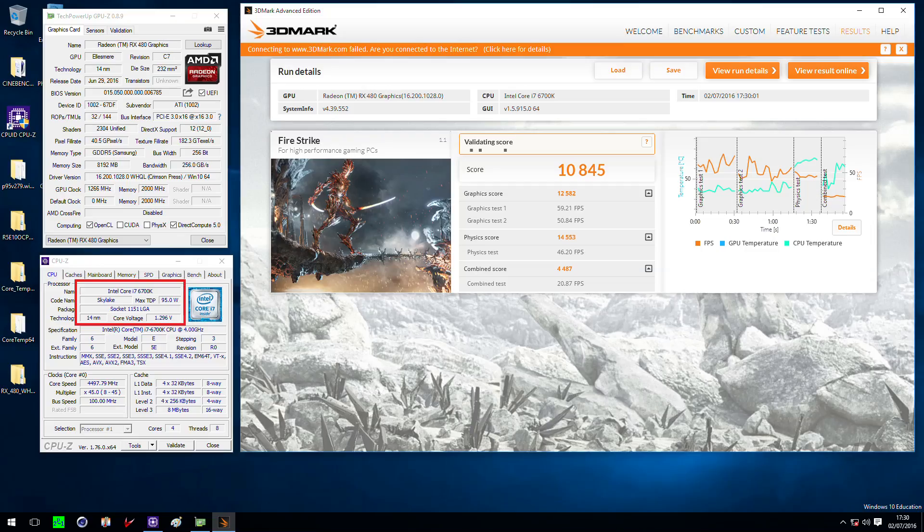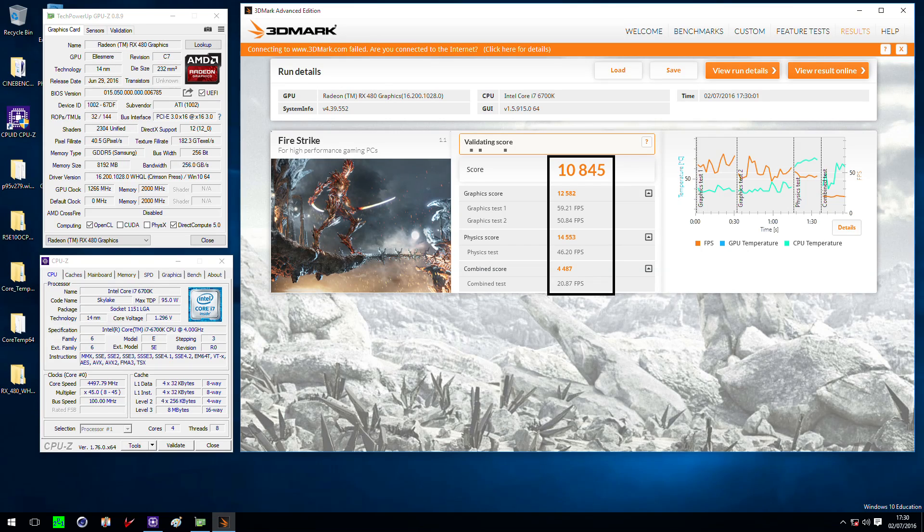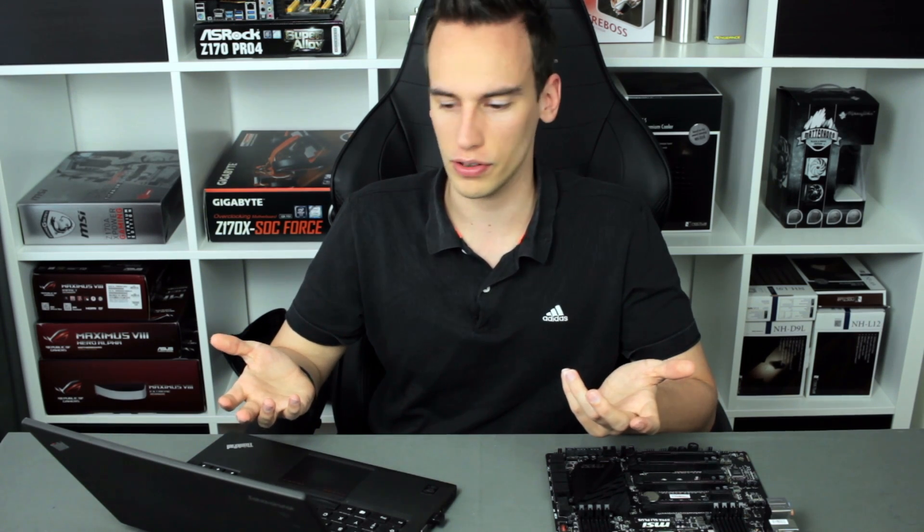First let's take a look at the Firestrike result. Firestrike is full HD, so it's a little bit more CPU-assisted. You can see my CPU is an i7-6700K running at 4.5 GHz. On the left side you can see the RX 480 with a GPU clock of 1266 MHz — I checked the GPU frequency during the benchmark and it always stayed at the same level with no clock drops. On the right side you can see 10,800 points in the normal Firestrike.